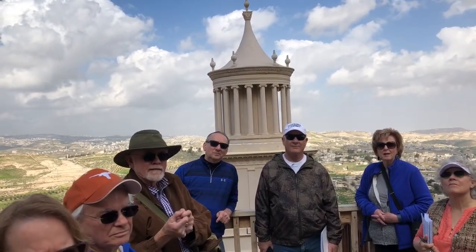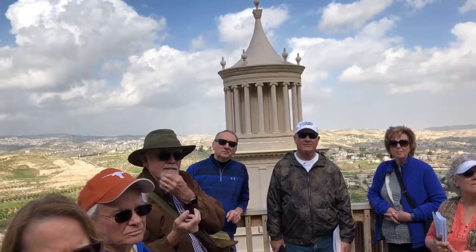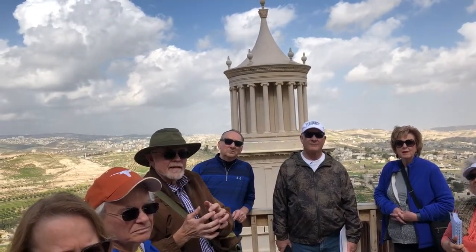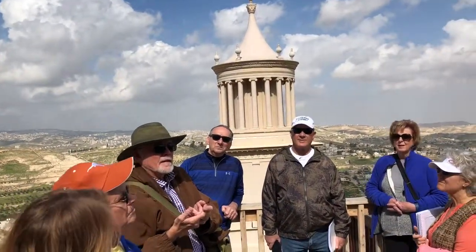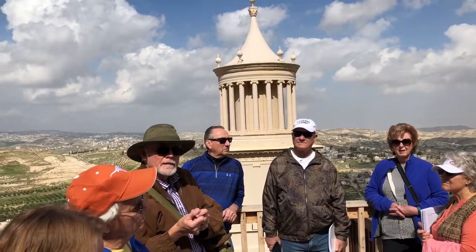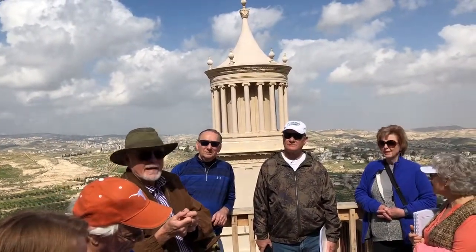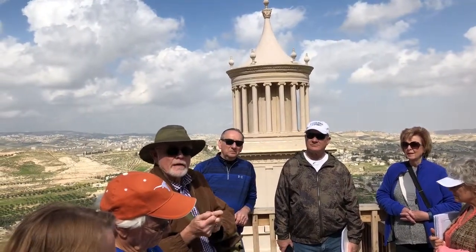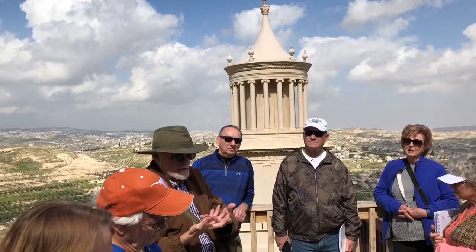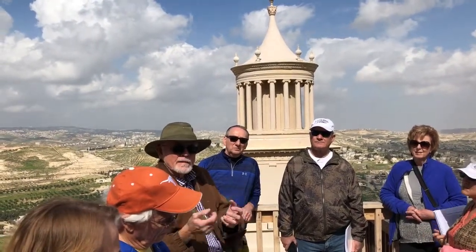So when Jesus talks about us being raised to new life, it's to a new physical body. The Hebraic way of thinking is much more holistic of all aspects of life. We like to dissect and separate and categorize — that way we can justify certain behaviors. But the whole Old Testament is very holistic and integrative and full.